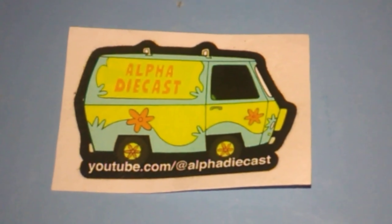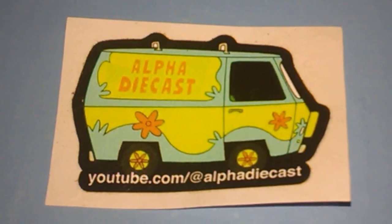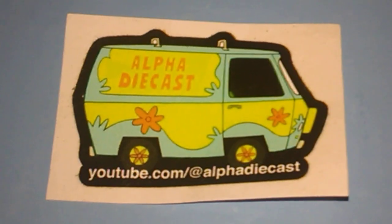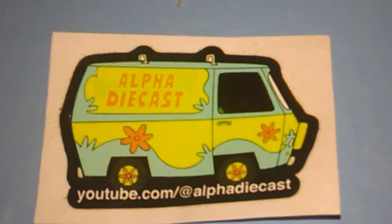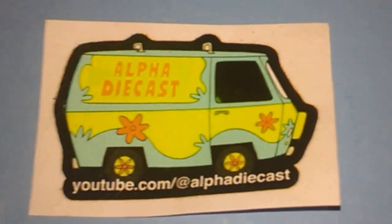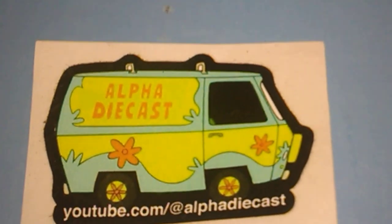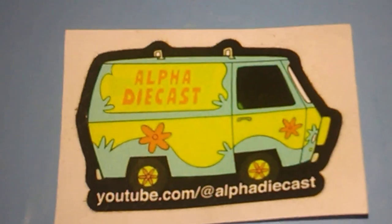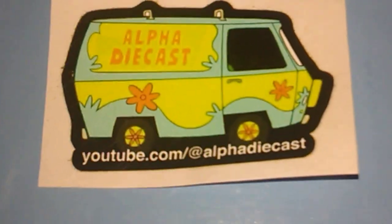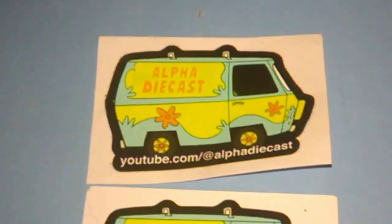Hello, I'm Mike and I'm here today with mail call from Alpha Diecast on YouTube — y'all check out his channel. He has been in the diecast collecting YouTube videoing for way longer than me. Anyway, he sent me a little small package of some items and I already opened the box up. In the box was this sticker and another one, so I got two stickers from him.